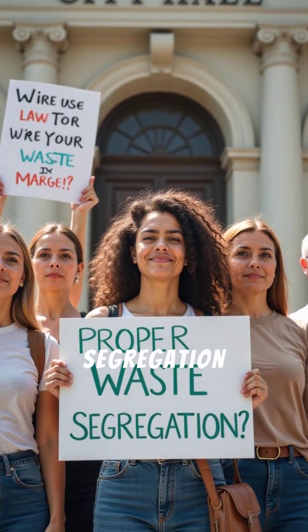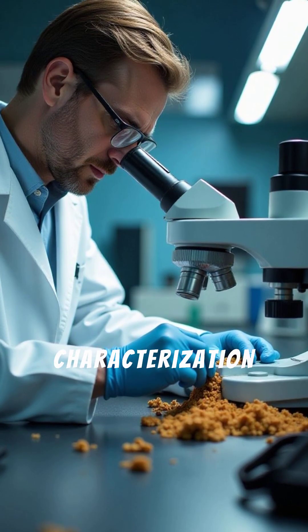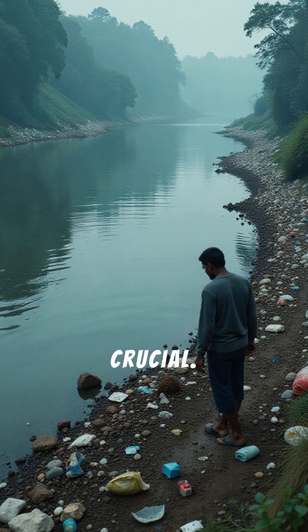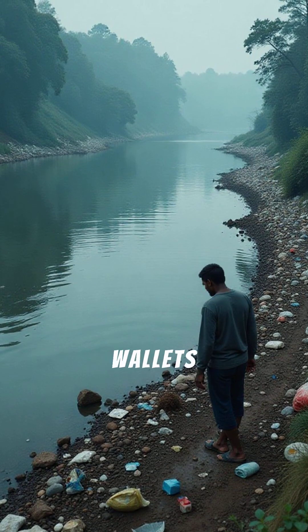We must demand proper segregation of domestic and industrial waste. Strict sludge characterization and enforcement of polluter pays principles are crucial. Let's stop this toxic legacy from draining our ecosystems and our wallets.